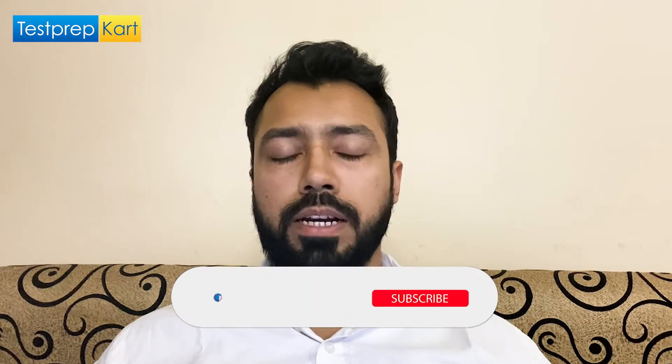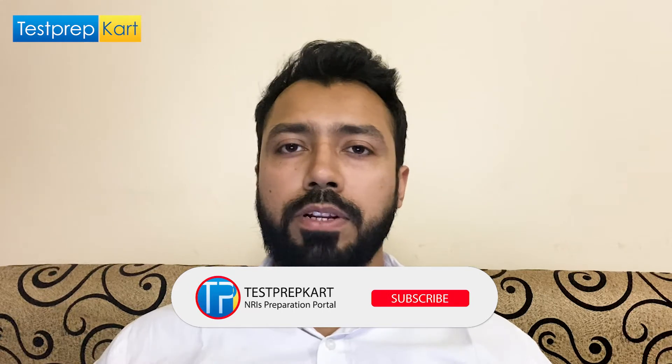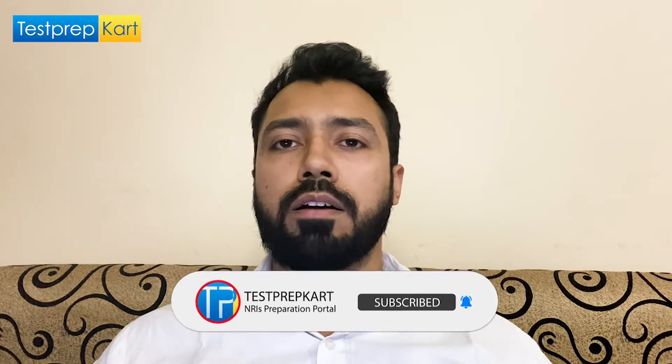Please completely watch this video till the end, and if any queries remain you can put them in the comment section. Please subscribe to the Test Prep Card channel for more updates and to be guided in your preparation journey for this examination as well as many other examinations across the country. Let's begin with the best books for Physics for the Karnataka Common Entrance Test.